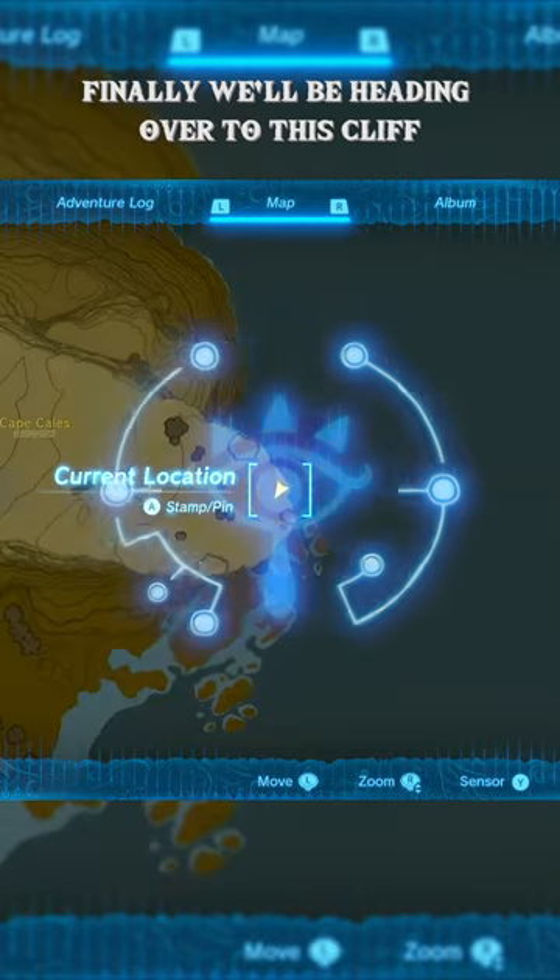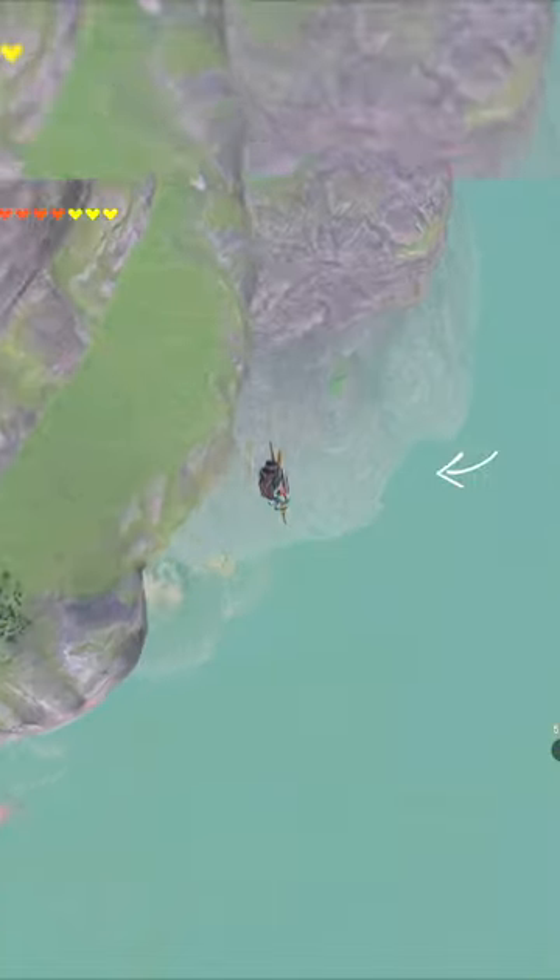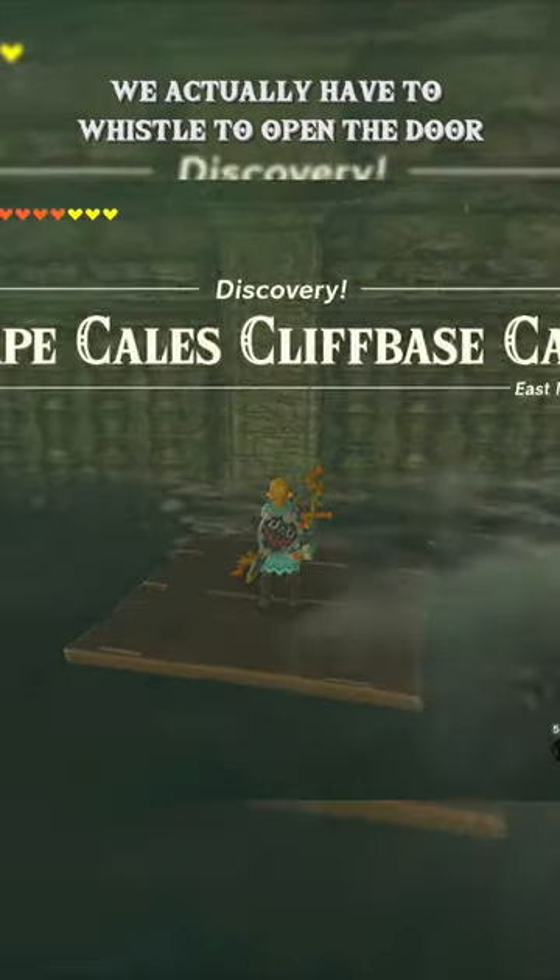Finally, we'll be heading over to this cliff in the very southeast side of the map. Once you're there, you can go ahead and jump off to the north side and land inside this water cave, where you actually have to whistle to open the door.